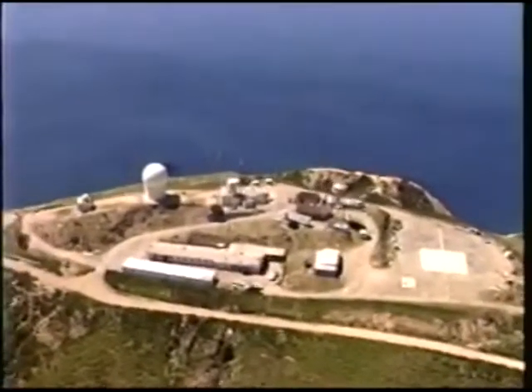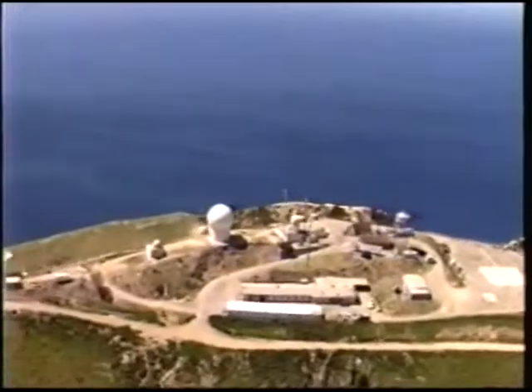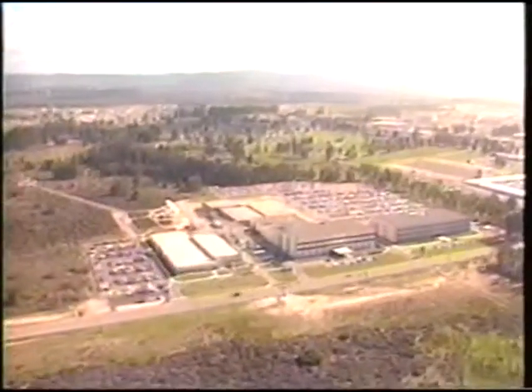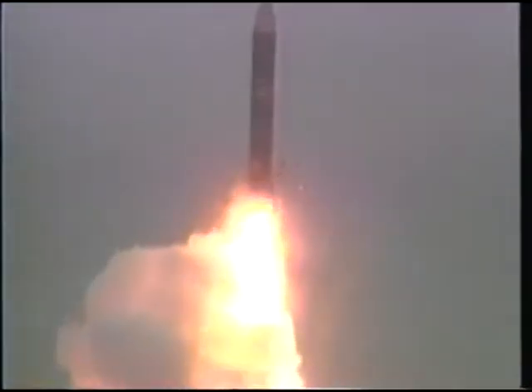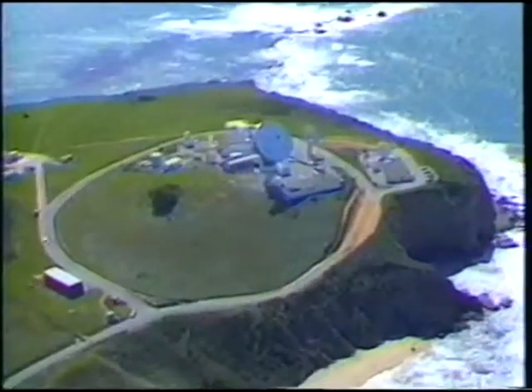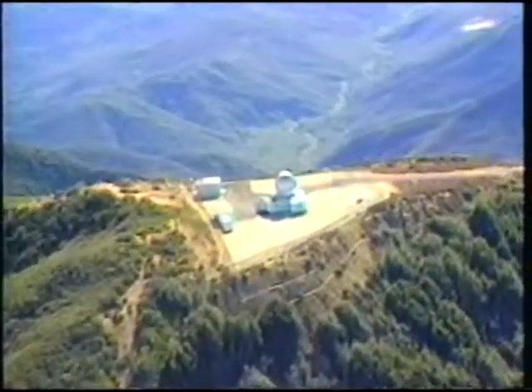Data transmission with Point Mugu occurs through digital and analog microwave systems, which also connects Point Mugu with the 30th Space Wing at Vandenberg Air Force Base. This microwave link further extends to the Air Force Flight Test Center at Edwards, the Naval Air Warfare Center Weapons Division at China Lake, and the Utah Test and Training Center at Hill Air Force Base. The large ICBM and satellite launch complex at Vandenberg is heavily instrumented with range systems that can augment those at Point Mugu to extend area coverage throughout the northern segment of the range.